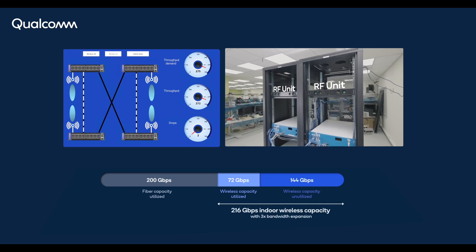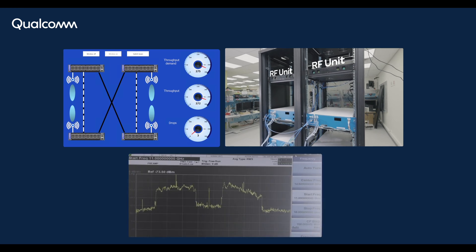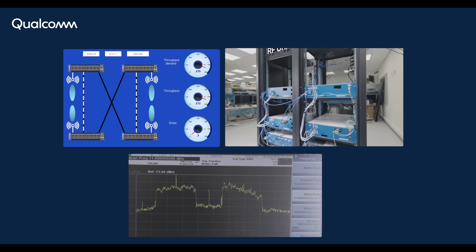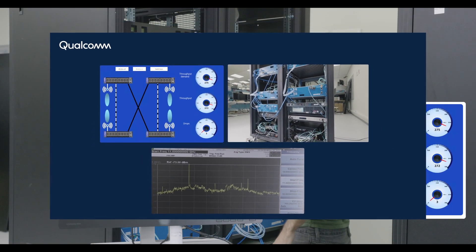Our wireless hardware includes a real-time, full-duplex, two-layer MIMO modem with 4 GHz bandwidth, as seen in the spectrum analyzer, that effectively doubles the total network's capacity from that of fiber alone and significantly reduces packet drops during traffic surges.